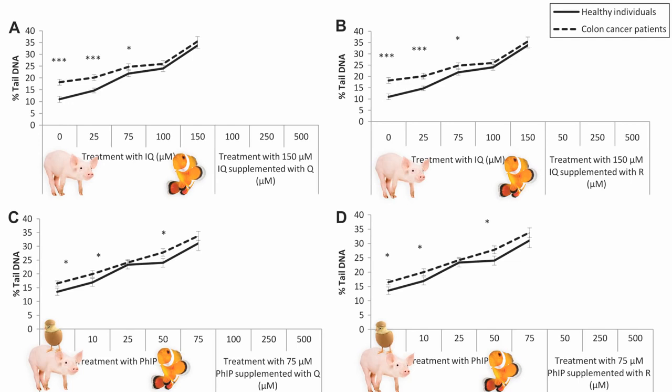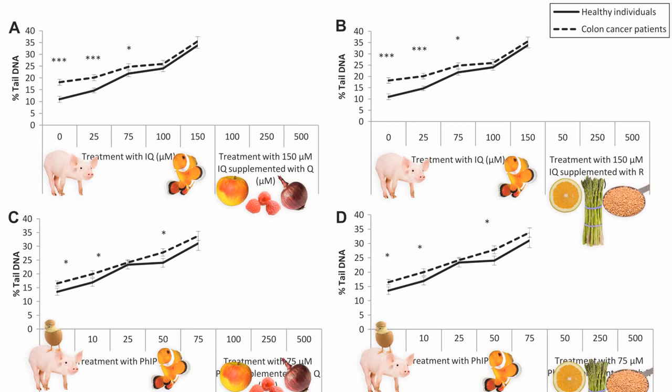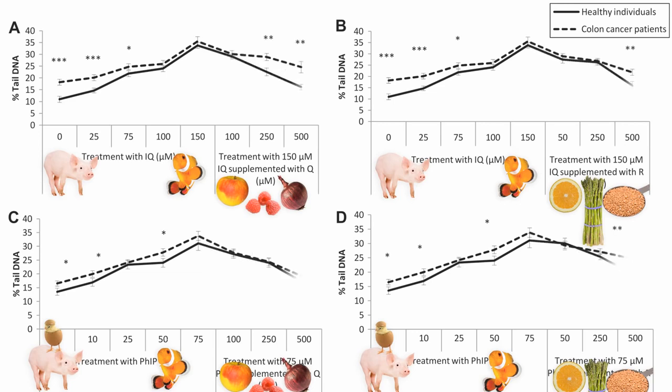They then continued to pump in that meat mutagen at the highest level, but started adding some plant phytonutrients — quercetin, found in foods like apples, red onions, and berries, and rutin, found in citrus, buckwheat, and asparagus. Even as the highest carcinogen dose continues, adding plant phytonutrients starts to bring the damage down. That happened in both healthy individuals, the solid line, and cancer patients, the dashed line.